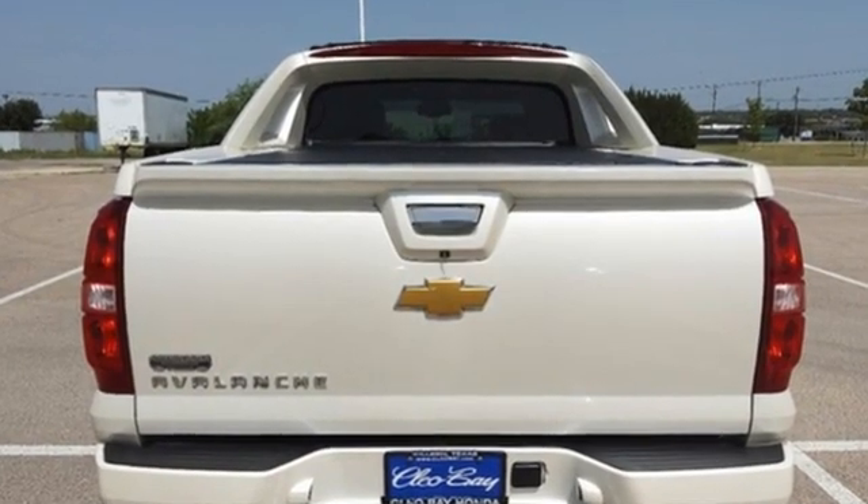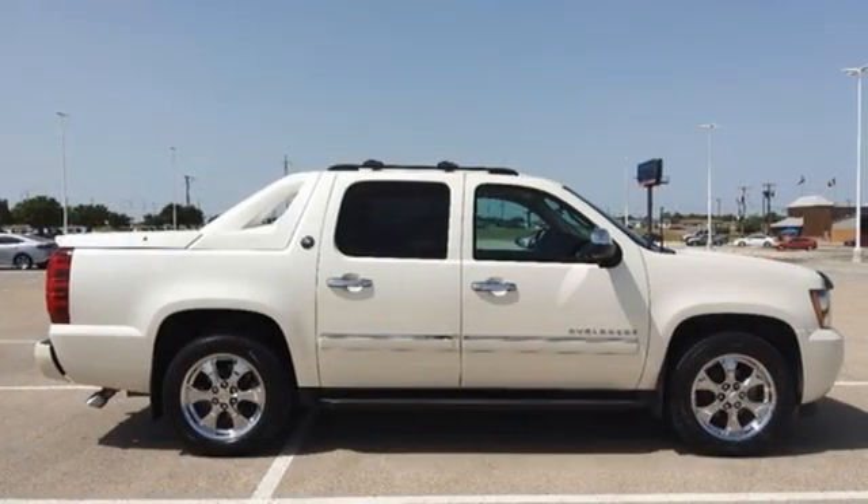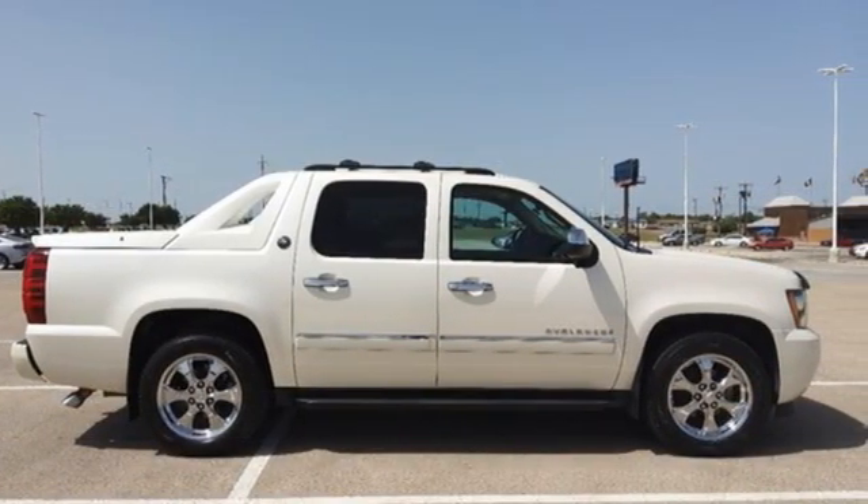There's more than a century of ingenuity and significance in every Chevy. Hurry in today for a test drive.